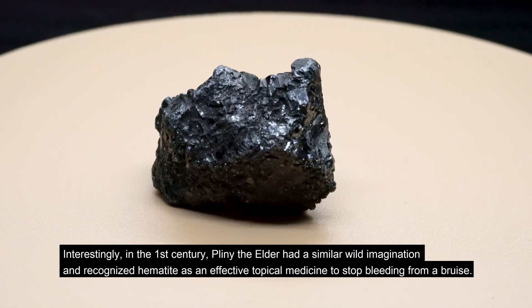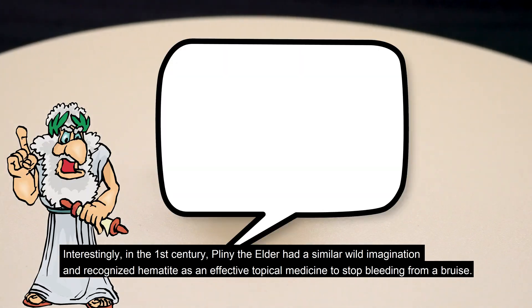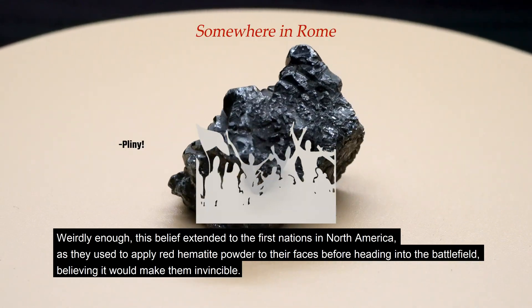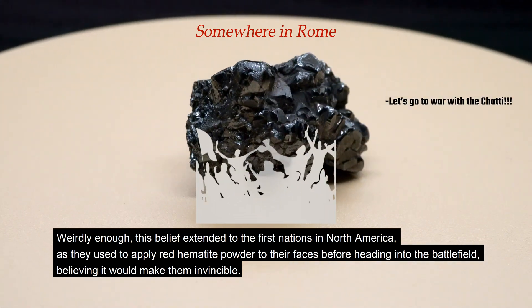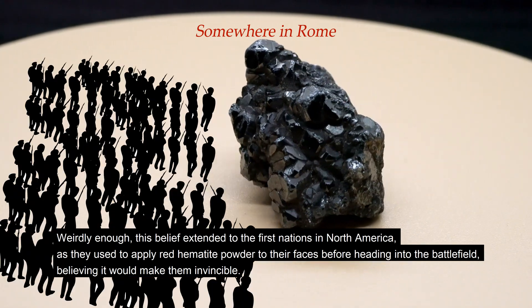Interestingly, in the first century, Pliny the Elder had a similar wild imagination and recognized hematite as an effective topical medicine to stop bleeding from a bruise. Weirdly enough, this belief extended to the First Nations in North America, as they used to apply red hematite powder to their faces before heading into the battlefield, believing it would make them invincible.